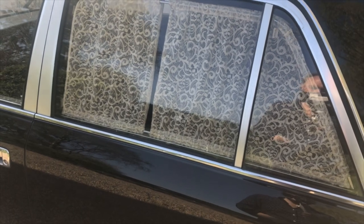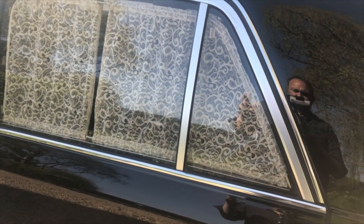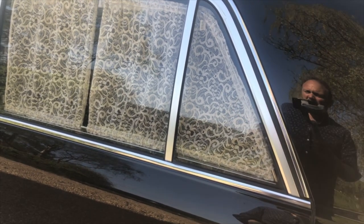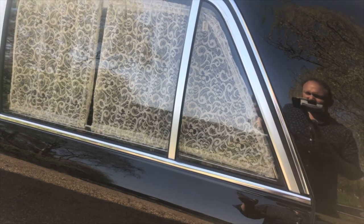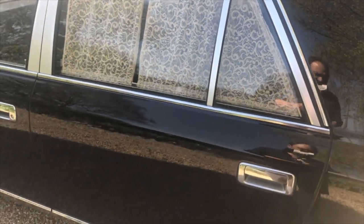And the lace curtains - as I say, I keep going back to these. They don't have tinted windows in Japan, or at least the professionals and politicians don't - I think they're a bit garish. Lace curtains convey a much more sedate image.